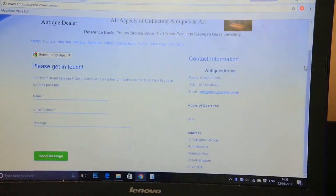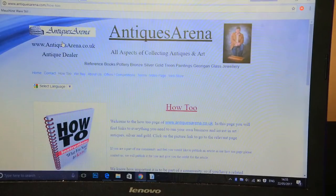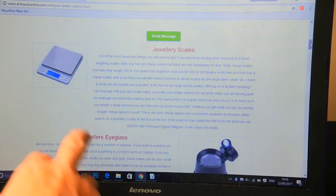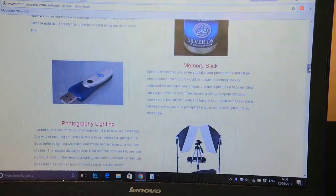I have a contact page where people can message me, select their own language, and see all my details down the side. Then there's my How-To page. I felt that if I started offering information to help people, it would give them a reason to come back. I started with How-To pages, and there are little icons for all the useful tools you need to be an antique dealer. I'm also an Amazon affiliate, so people can search for items on Amazon and I get commission.